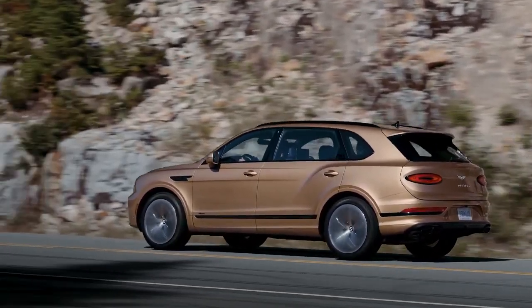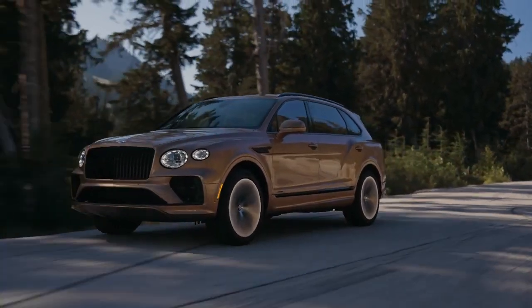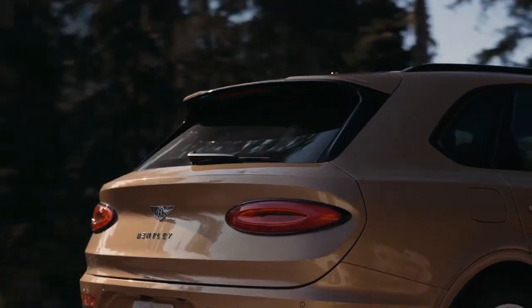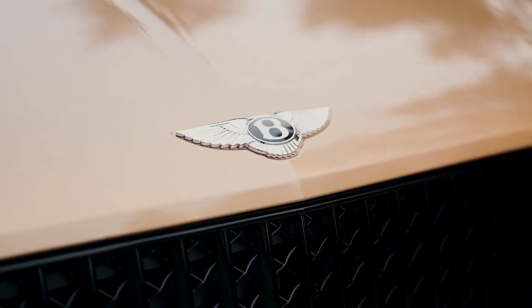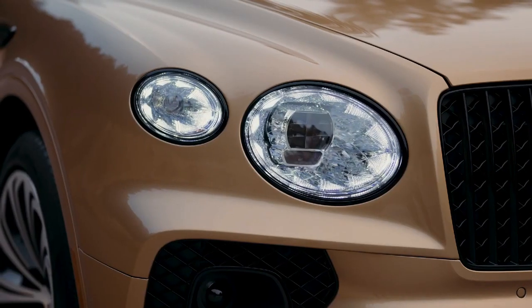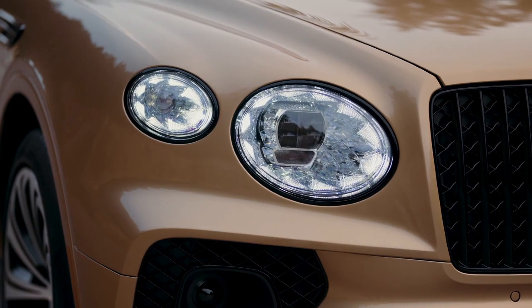The Bentayga's wheelbase isn't the only thing that has gotten bigger. The price has also gone up a couple of notches, with Bentley predicting the EWB's ask will be around $266,225 — a substantial premium over the existing Bentayga V8. Start ticking option boxes and it will be entirely possible to push the final tally beyond the $300,000 mark.